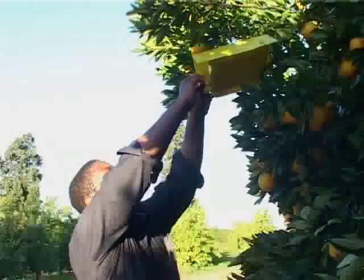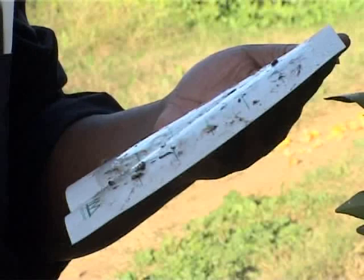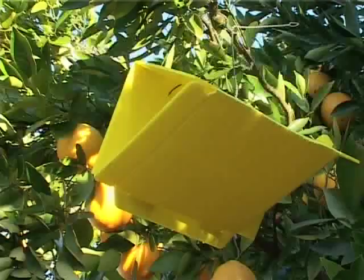Each week on the same day, the scout should approach the trap and remove the sticky floor, counting the number of moths caught. If he is unclear about what is a false codling moth — since other moths and insects can also be caught — he should consult the CRI scouting manual for accurate identification. If the sticky floor is dirty or has a lot of moth residues, it can be replaced with a clean one. The scout should also track how long the pheromone dispenser lasts — there are three commercially available dispensers, each lasting a different duration.